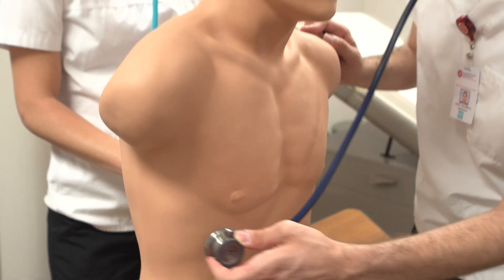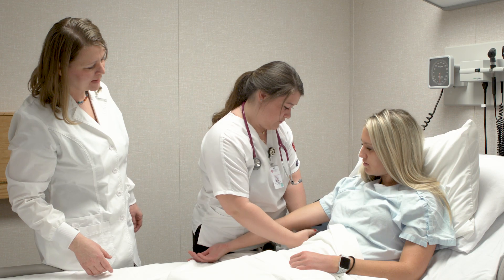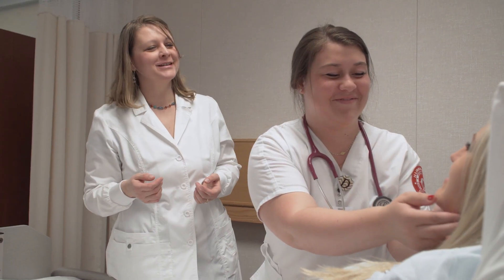This is one of two health assessment rooms at the simulation lab. Each health assessment room includes hospital beds, exam tables, exam equipment, and health assessment mannequins. During your first semester of the nursing program, you will learn basic health assessment skills and practice in small groups. We keep the student-to-faculty ratio low so students get a lot of individualized attention.